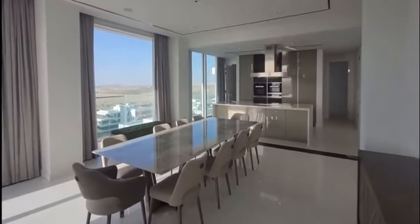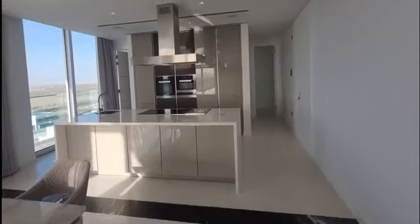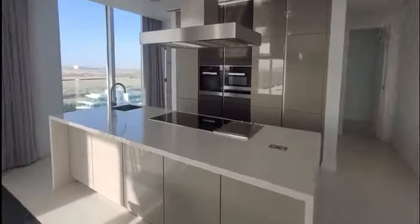Dining table and chairs, and a kitchen. All Miele appliances throughout, to the rear of the kitchen.